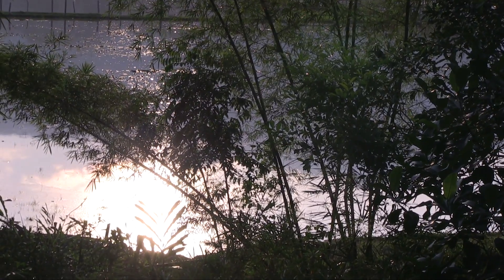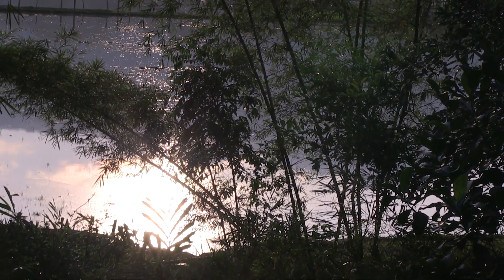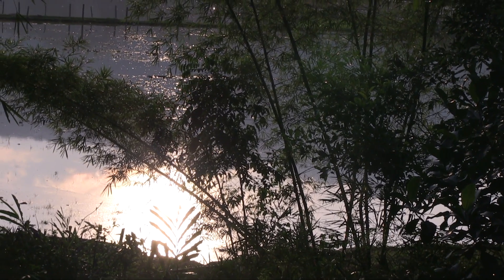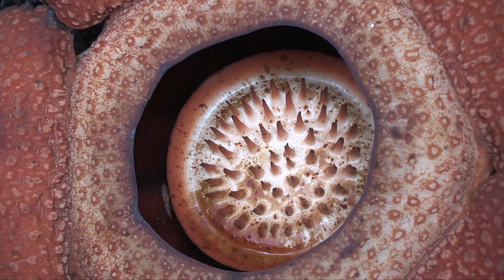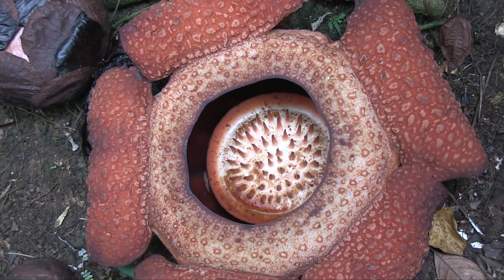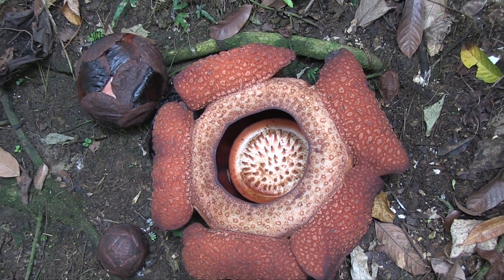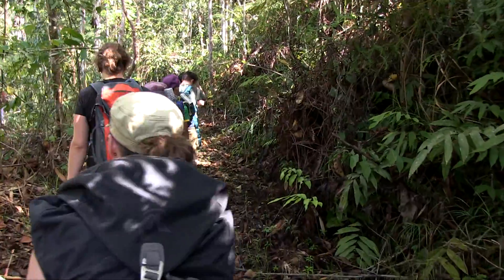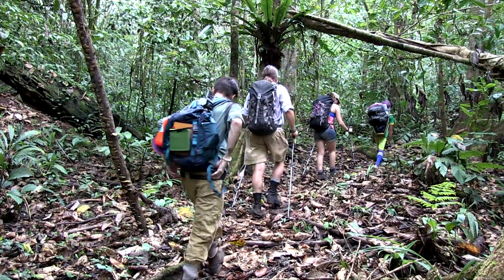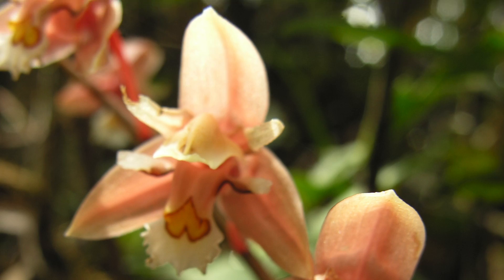We then drive back towards Mount Kinabalu and towards our final destination, Mount Trismadi. Along the way, we can stop at reserves to see giant Rafflesia flowers. On reaching Mount Trismadi, we trek out into the forest and begin our last climb, and once again we see a wide diversity of beautiful orchids.